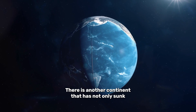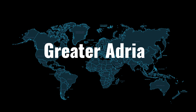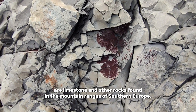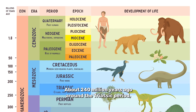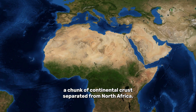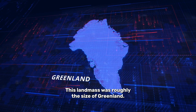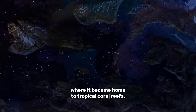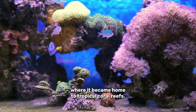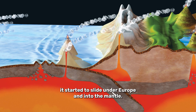There is another continent that has not only sunk below the surface, but has also vanished into the Earth's mantle. Today, the only visible remnants of a continent known as Greater Adria are limestone and other rocks found in the mountain ranges of southern Europe. About 240 million years ago, around the Triassic period, a chunk of continental crust separated from North Africa. This landmass was roughly the size of Greenland. After its separation from Africa, Greater Adria gradually sunk beneath the waters, where it became home to tropical coral reefs. Then, sometime around 100 or so million years ago, it started to slide under Europe and into the mantle.